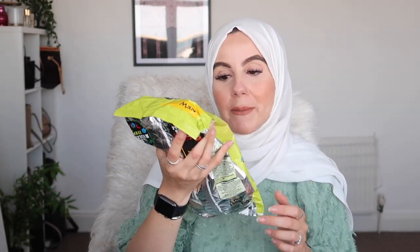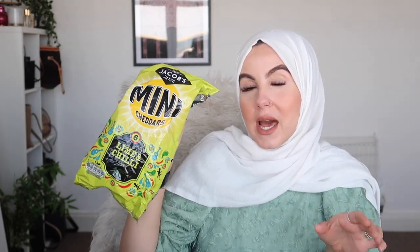I thought this was quite cool and different — lime and chili flavored mini cheddars. I absolutely love snacking on these at night or during the day as a little snack. They're about 120 calories, not bad at all. This is a new flavor so I thought I'd give it a go — lime and chili sounds really nice and exotic.